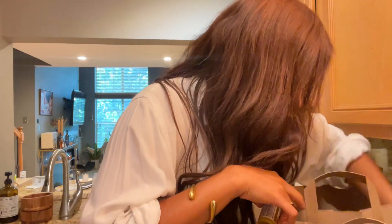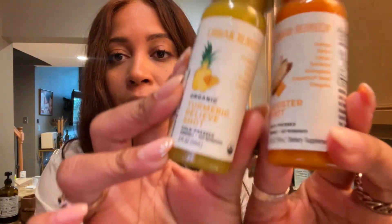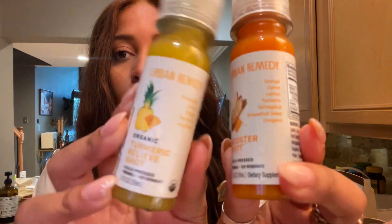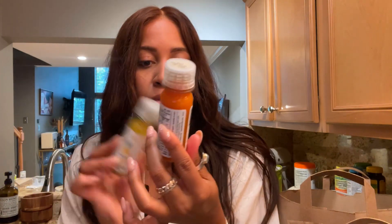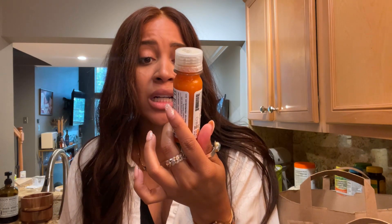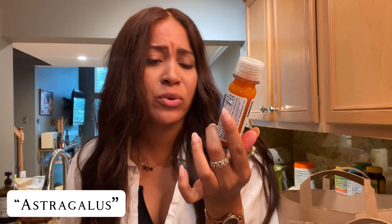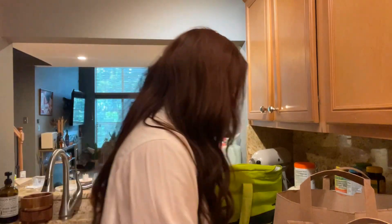Anytime I go to Whole Foods I get these wellness shots. I already have a video on how to make them at home — I'll link it below — but sometimes I just want a quick pick-me-up. One of these will really make you use the restroom, especially the one with pineapple. This is a turmeric relief shot with pineapple, lemon, ginger, turmeric, and cayenne. The other is a booster shot with orange, carrot, lemon, turmeric, astragalus, grapefruit seed, and oregano.